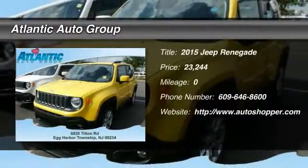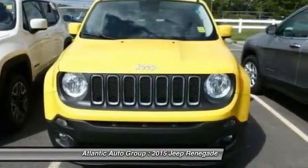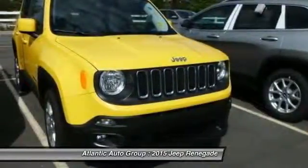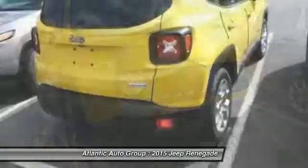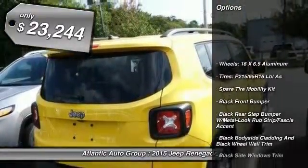The 2015 Jeep Renegade offers full-size capability built in a smaller SUV. It's an incredible combo of smart technology, cool colors, and innovative materials. It has a capable command center with the tools you need for discovering everything that's out there, and is priced below $25,000.